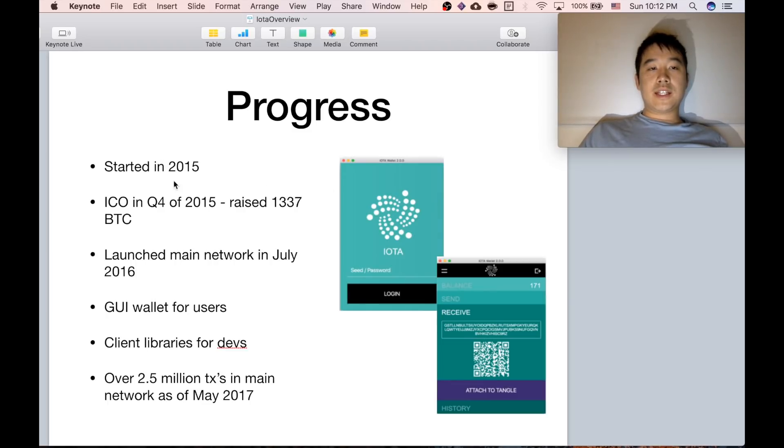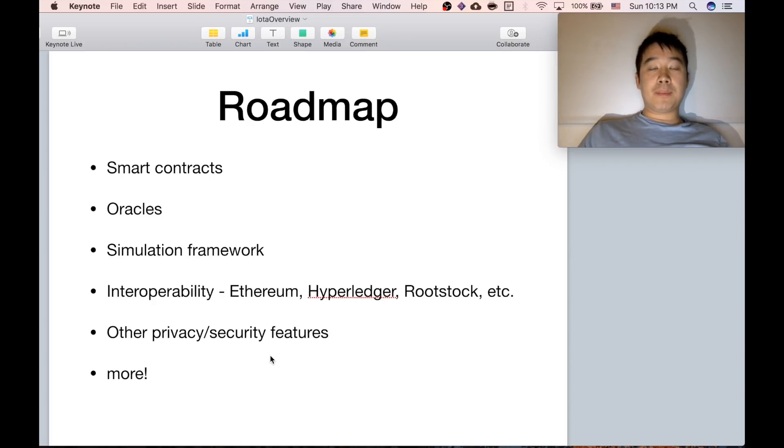In terms of progress, they started in 2015, did an ICO already, and launched the main network in July 2016. They created a wallet — you can see screenshots right here — along with client libraries for developers who want to build on the IOTA platform, and managed over 2.5 million transactions on the main network as of May 2017. The roadmap includes smart contracts, oracles, a simulation framework for propagation time through the Tangle, interoperability with Ethereum and other technologies, and more privacy and security features.